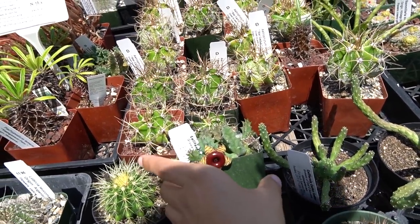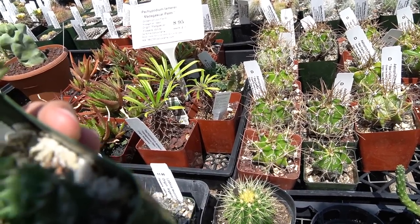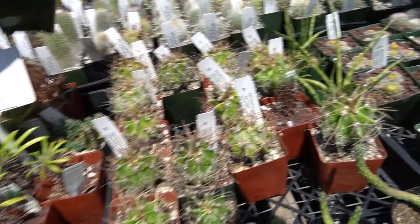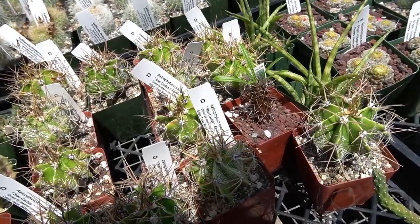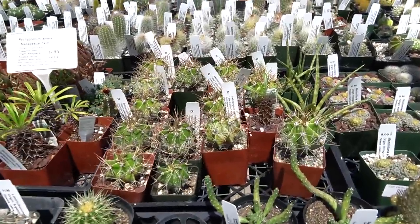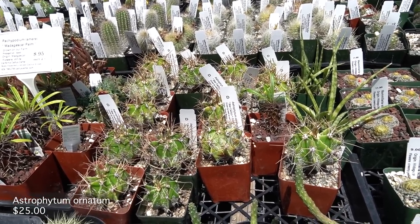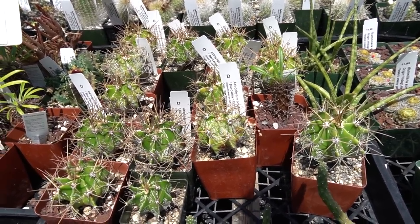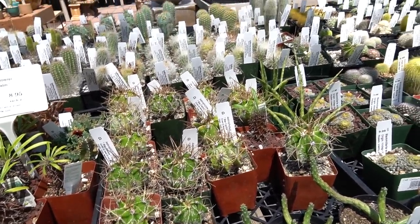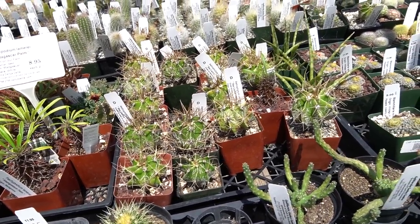Oh my god, I'm being attacked by the spines! Huernia lifesaver — that is such a funny flower. So like I was saying, I've been learning the names of cacti a little bit. These are astrophytums — Astrophytum ornatums. I know the name because I really like the shape of them, how bulbous they are with their little speckles everywhere.